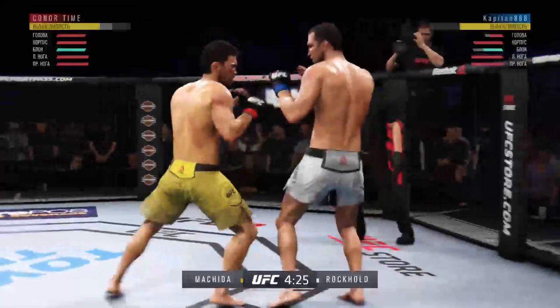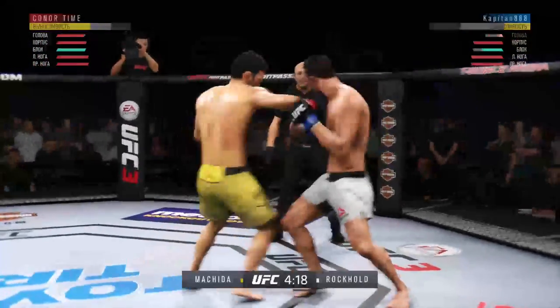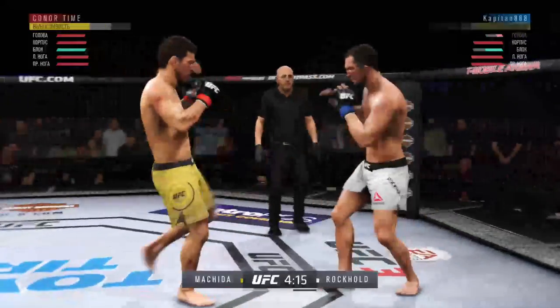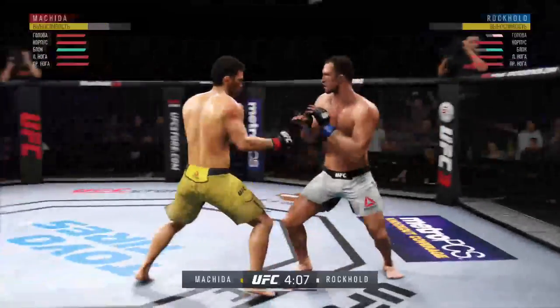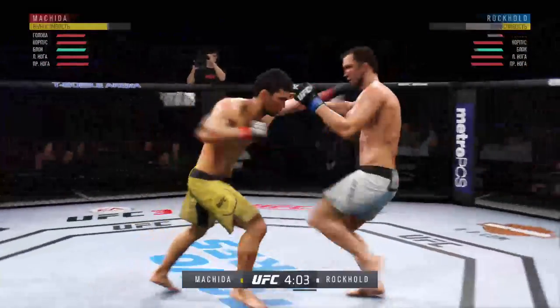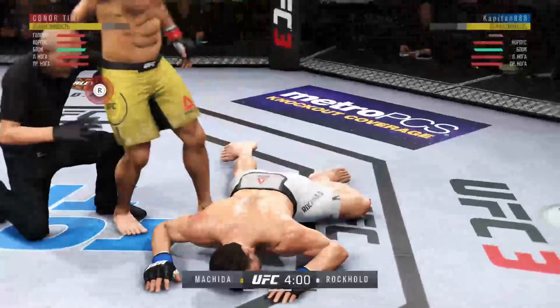This could be it. Back to the feet. Big straight punch. He's hurt him! Wow! That'll do it!